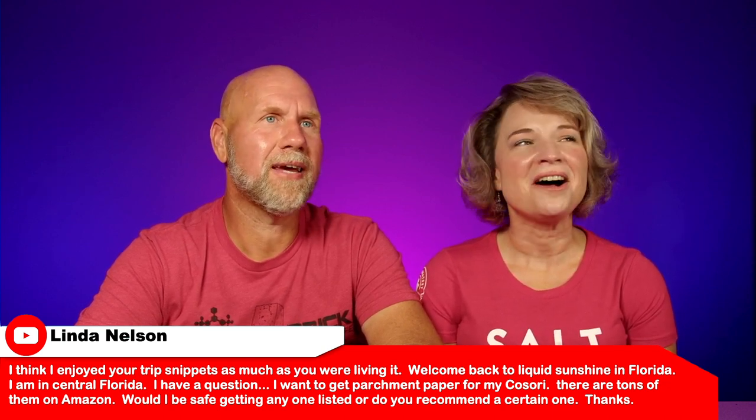Next is from Linda. She says: 'I think I enjoyed your trip snippets as much as you were living it. Welcome back to liquid sunshine in Florida. I want to get parchment paper for my Kasori — there are tons on Amazon. Would I be safe getting one listed, or do you recommend a certain one?' Thanks Linda — as far as parchment paper, they're pretty much all the same. I'll leave a link for the one we're using down below. The key thing is the size — make sure it fits your unit. The one we get is about a quarter of an inch smaller all the way around and fits absolutely perfect. I'm not going to do it if I have to cut it.